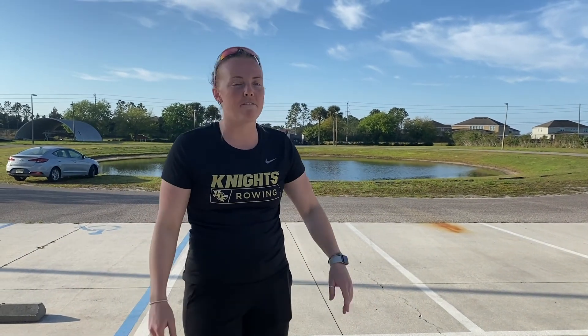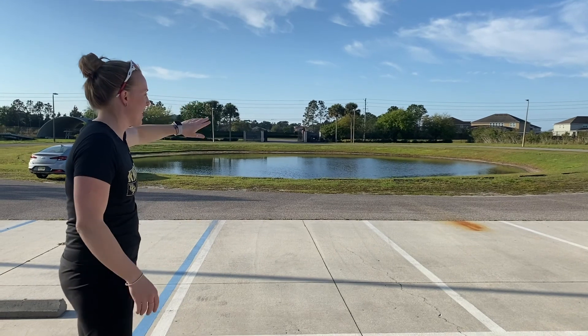Hi everyone, I'm Coach Klender. I'm going to be doing a tour of the Boathouse today. Right now we're standing on what we call the Big UCF, and right up this way is our front gate, so the girls usually drive in and park around the Little Pond. And then I'll go ahead and take you guys inside for the Erg Room show.